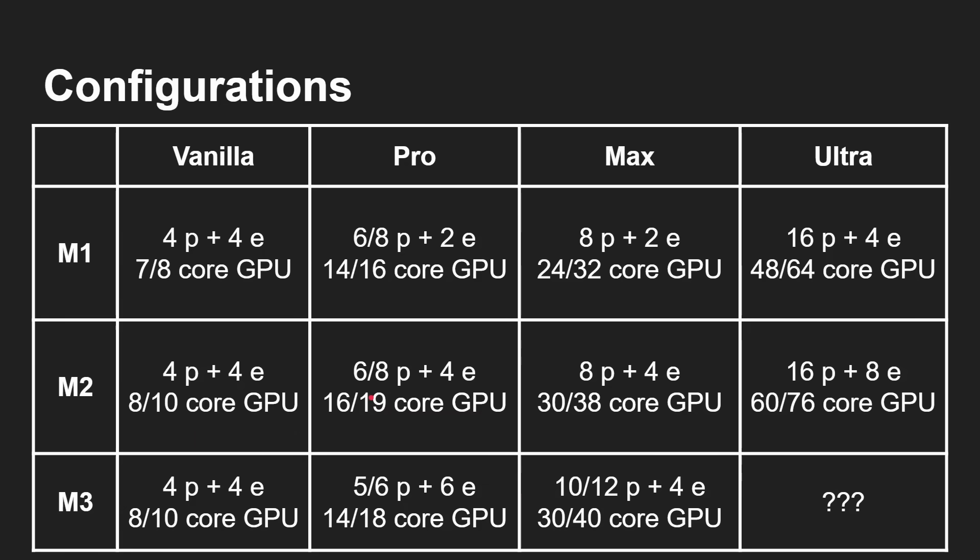Looking at the different configurations: the vanilla chip has basically always been an octa-core 4-plus-4 CPU. Back in the M1 days it had 7 or 8 GPU cores — the difference was so you could buy a cheaper model if you weren't doing much GPU-intensive work. That same pattern carried through to the M2 with 8 or 10 GPU cores and an 8-core CPU. It's the same story with the M3: 8 or 10 GPU cores and a 4-plus-4 CPU configuration.